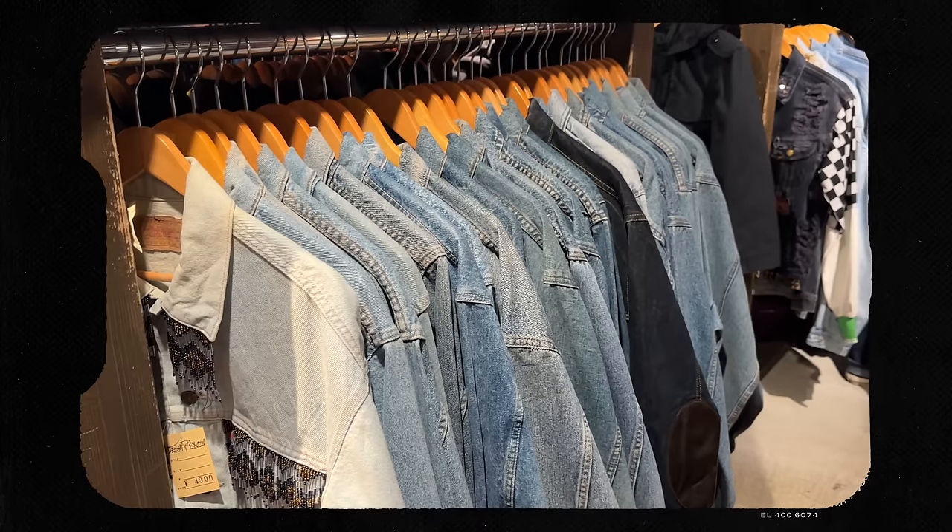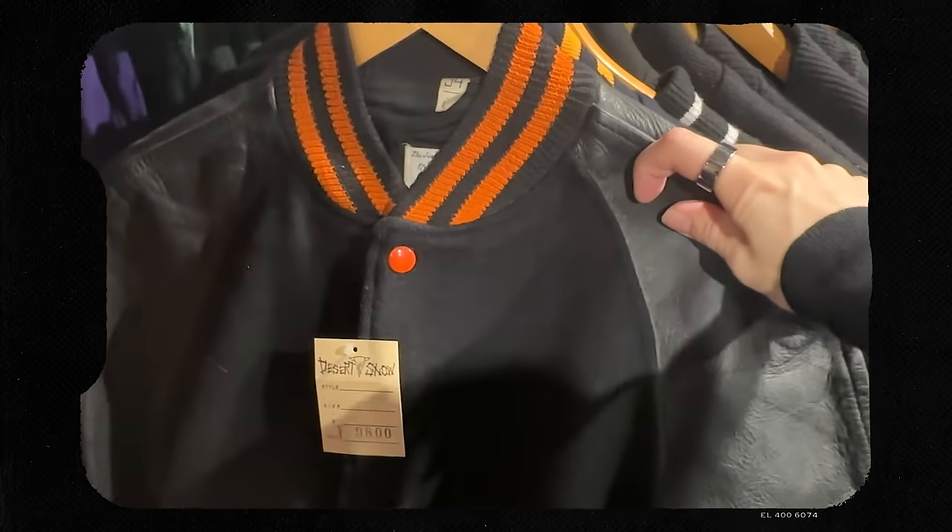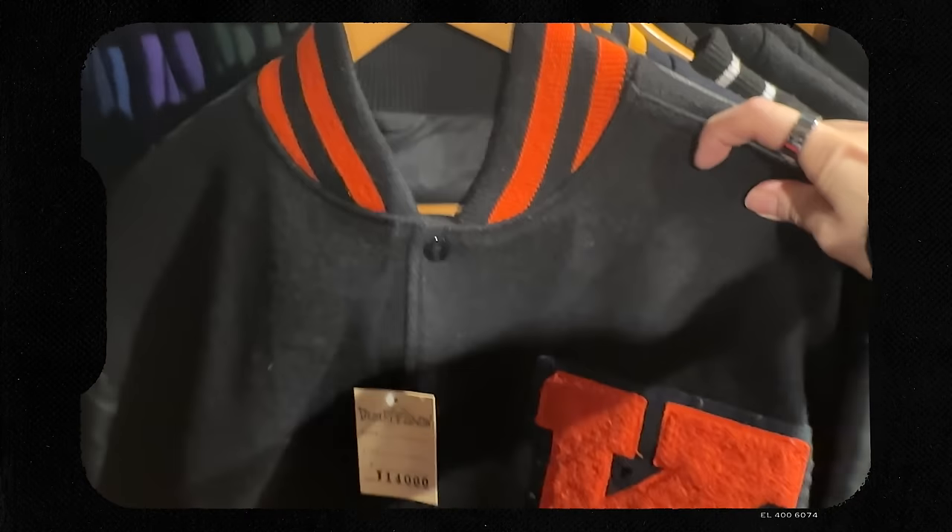Vintage shopping in Japan is amazing. I knew it was good but I didn't realise how good. Everything is cleaned and pressed and organised in such a way that you don't even feel like you're vintage shopping or thrifting. Everything is so well presented and immaculate — the Japanese really put so much care into everything that they do.